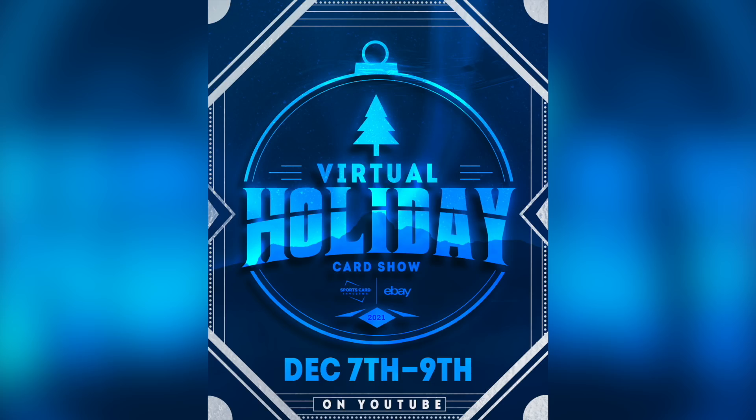Hey guys, before we get into this episode, we want to remind you that the virtual holiday card show is back this year and better than ever. Join us December 7th through the 9th on this YouTube channel as we bring you a jam-packed three days of guests, panels, and giveaways. Be sure to register by clicking the link in the description below.